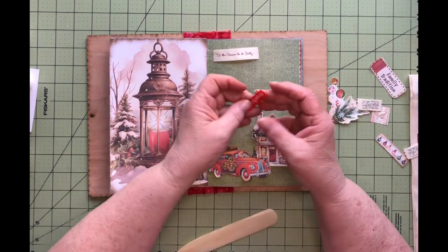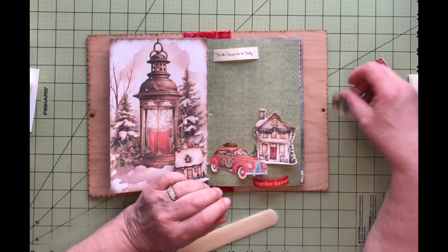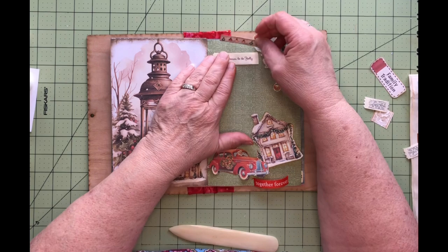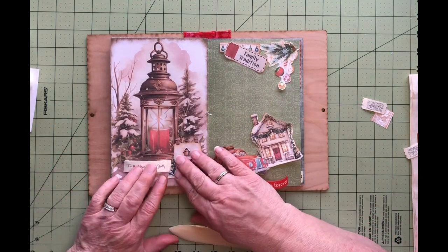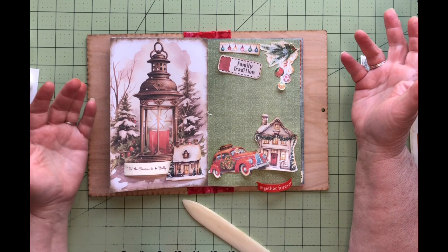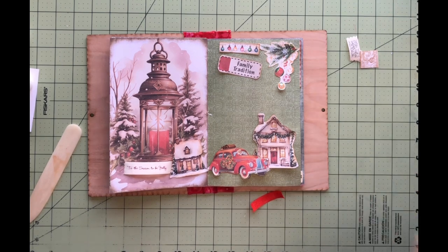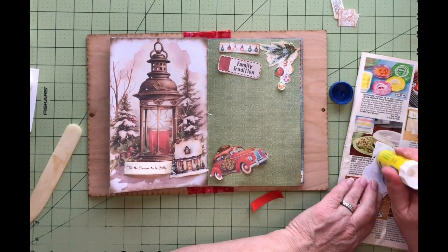I might have a couple of labels — 'Tis the Season to be Jolly' — and I had another one: 'Together Forever.' It's a little bit orange-red but it kind of matches the Santa car, so I was thinking about using that. I also have this one which has some ornaments hanging from a bow — I might use that for the favorite ornament page. I've got this little strip of Christmas lights too. The page is going to be more of a journaling kind of thing to write down some memories, since I probably won't have a photo of driving around to see Christmas lights.